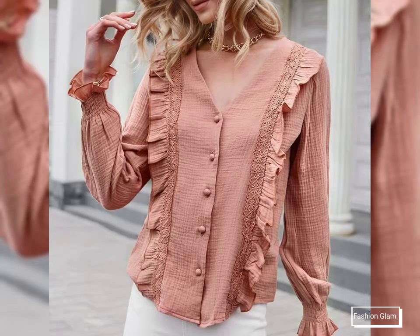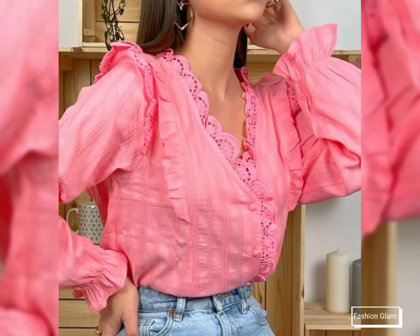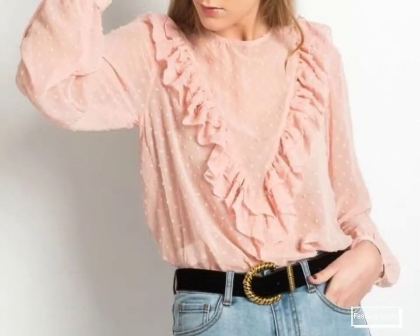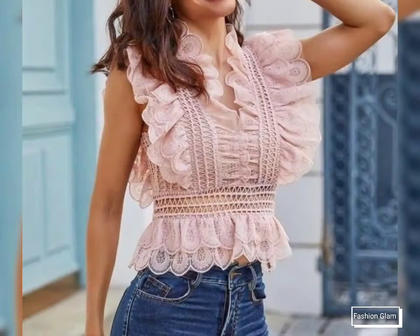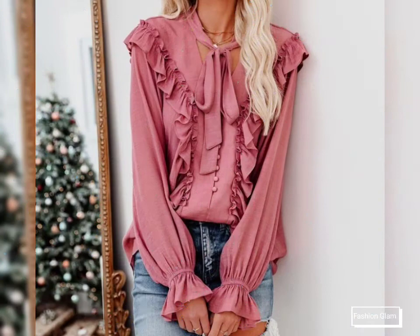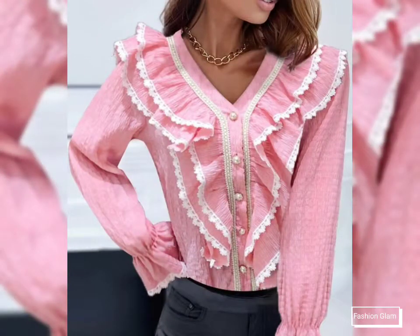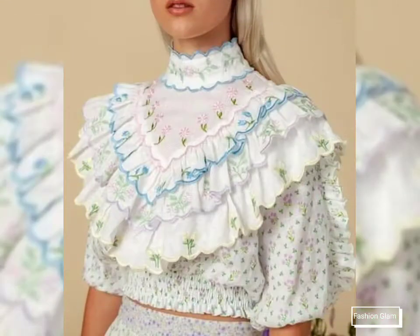Assalamu alaikum viewers, welcome back to my channel Fashion Glam. Today we are showing you very beautiful and stylish different types of frill neck design and frill details casual wear and formal wear blouse and top design ideas, plain chiffon blouse and top shirts, and different types of tulle blouse and top shirt design ideas.